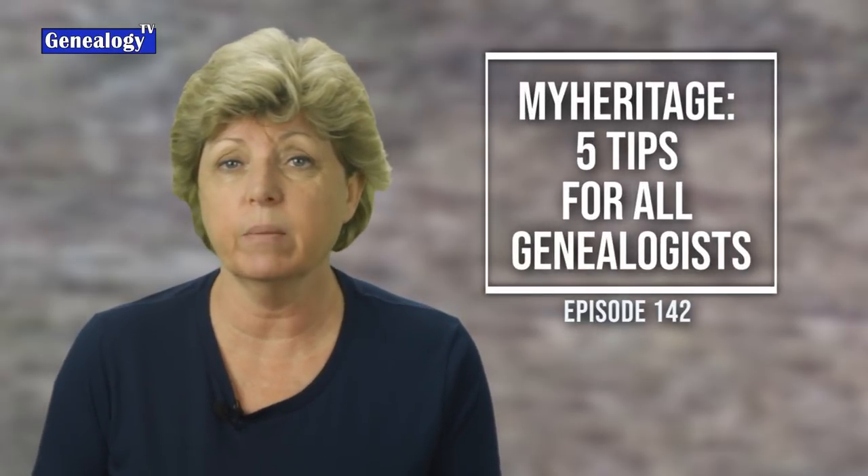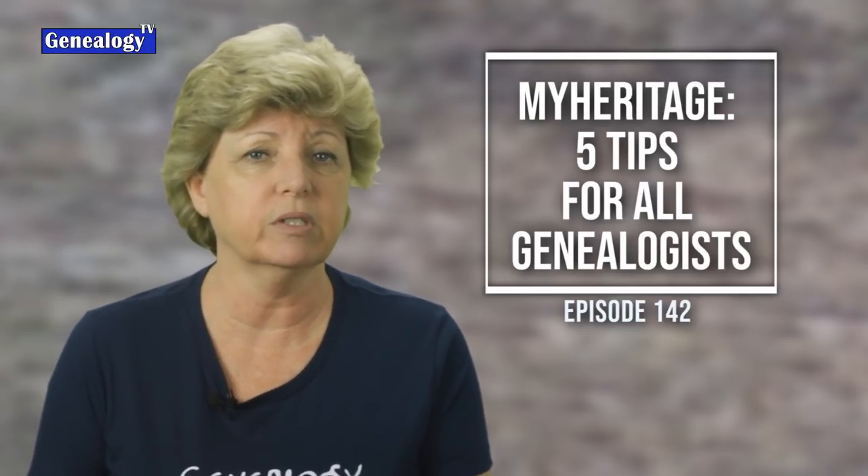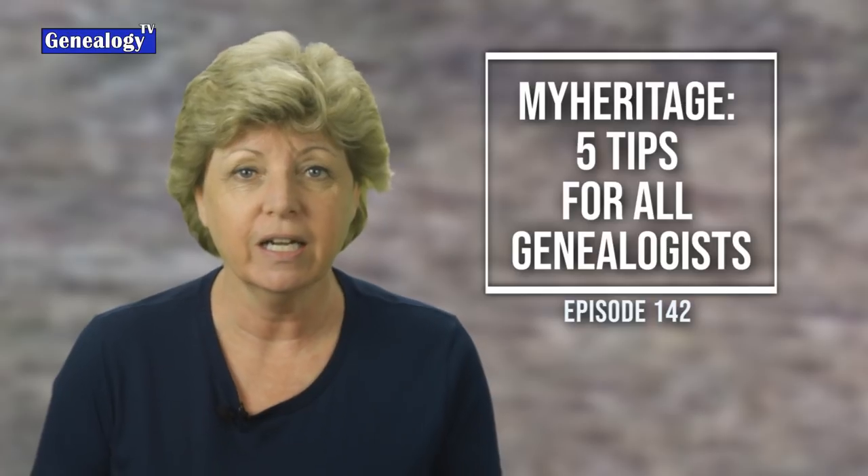I have brand new information about MyHeritage. As we're all hunkered down in response to the COVID-19 crisis, they have made some announcements to help you have some fun with your family research. This is ironic timing because I was already working on this episode about the five things you should know about MyHeritage and how it can help you with your family history.